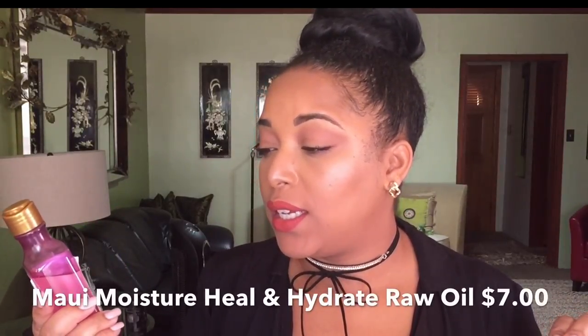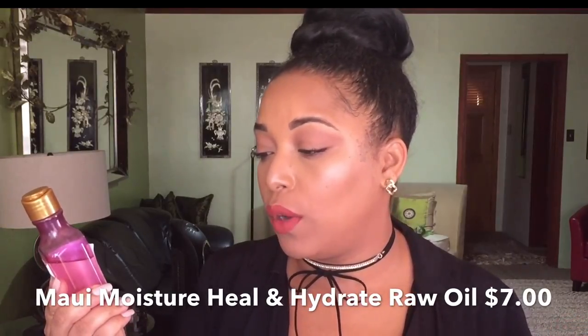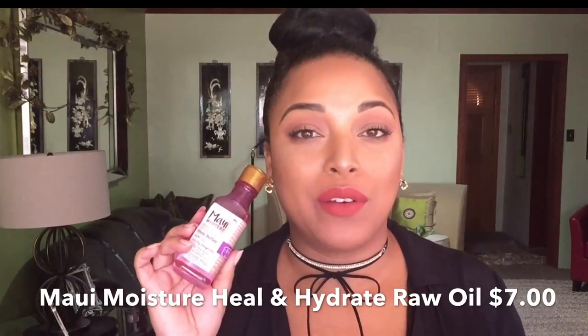After washing out my hair, the first thing I go in with on soaking wet hair is an oil. This one is from Maui Moisture — I am in love with it. It is the Heal and Hydrate Plus Shea Butter Raw Oil. It has shea butter, coconut oil, and macadamia oil. It is silicone-free and it smells so good! I put this on soaking wet hair — this is my new favorite oil from the drugstore. It actually hydrates my hair a little bit longer because it locks in that moisture, and it's super light.